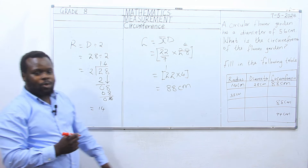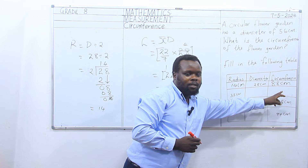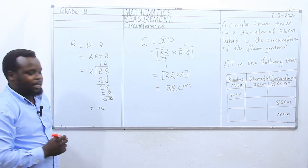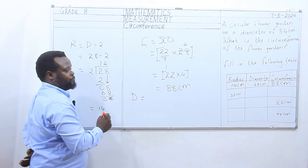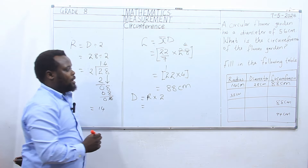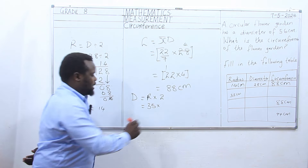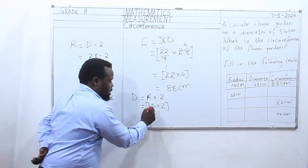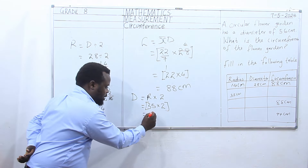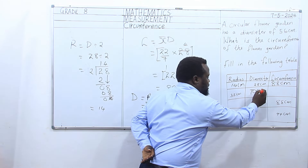The second part of the table, we have a radius of 35. We don't have diameter and we don't have circumference. For us to find the diameter: diameter is equivalent to radius times 2. We have our radius as 35, so we multiply 35 by 2. 35 by 2 is equivalent to 70 centimeters. So we have diameter as 70 centimeters.